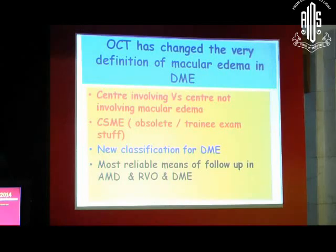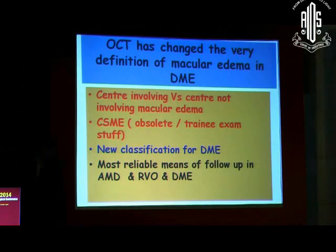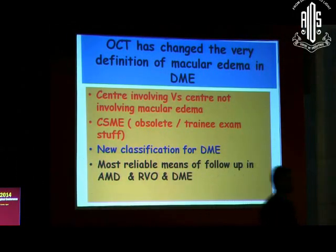OCT today has actually transformed the general management of diabetic macular disease — it has changed the very definition. Nobody talks about CSME anymore. CSME is probably only for your exams and it is out of the window more or less. We talk more now about whether the edema involves the center or not — center-involving or non-center-involving.